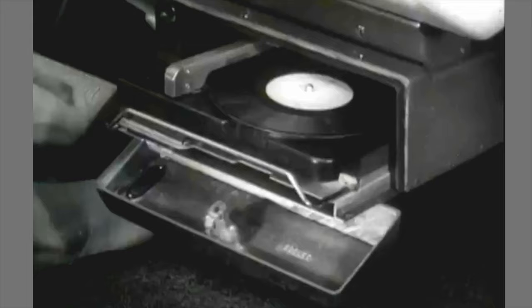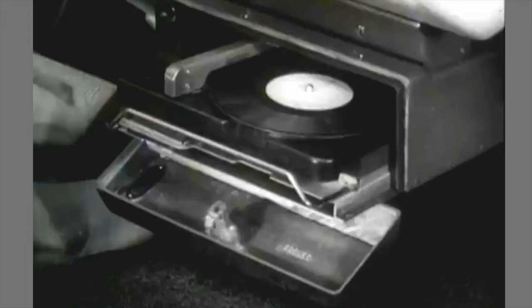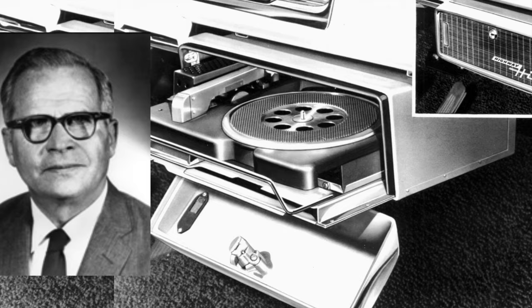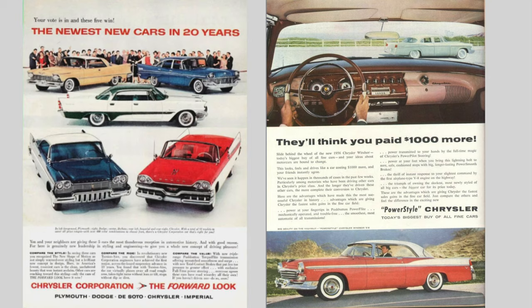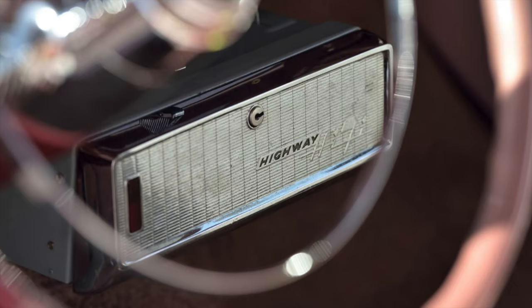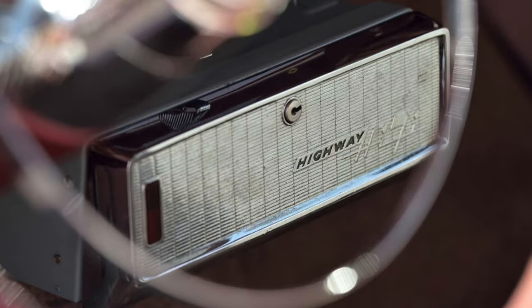The first rare option is the Highway Hi-Fi, which was a record player mounted under the dashboard. It was invented by Peter Goldmark and his team at CBS, who partnered with Chrysler. It was available from the factory in 1956 and 1957, and probably found itself installed in some 1958 cars by some dealers.